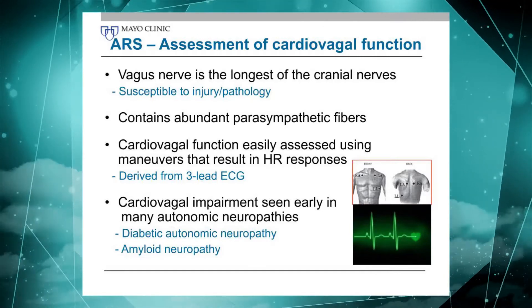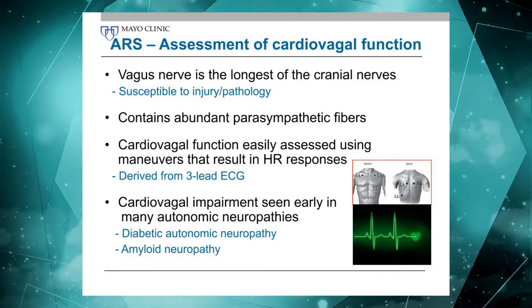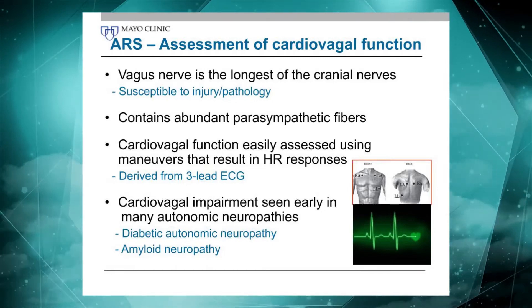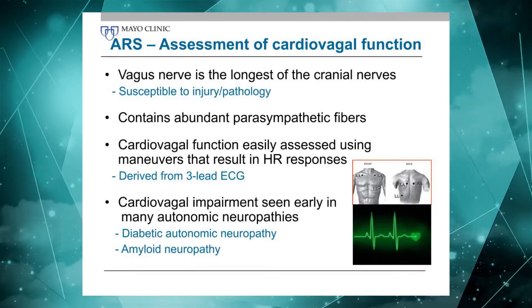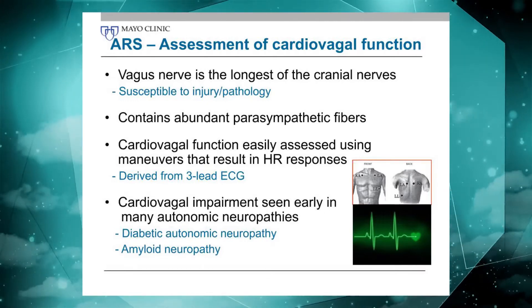It is also convenient because there's nothing easier than assessing cardiovagal function. All you need is a 3-lead EKG and some form of standardized stimulus, and you can derive cardiovagal function.